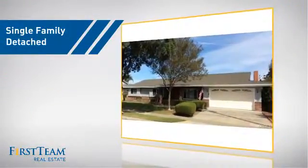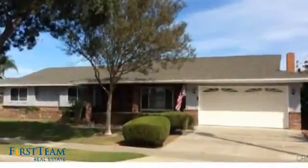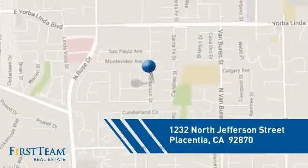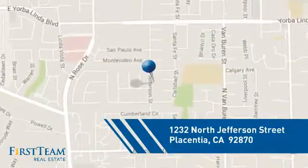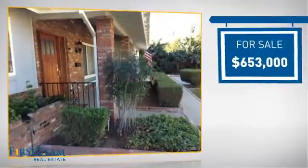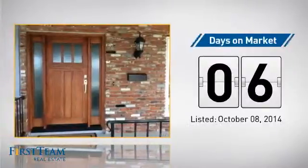This detached home is a great choice for families who want the privacy of their very own lot, and it's located in this area. Currently listed at just over $650,000, it just went on the market this month.